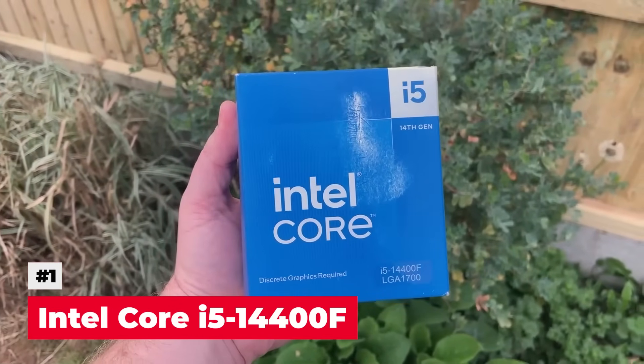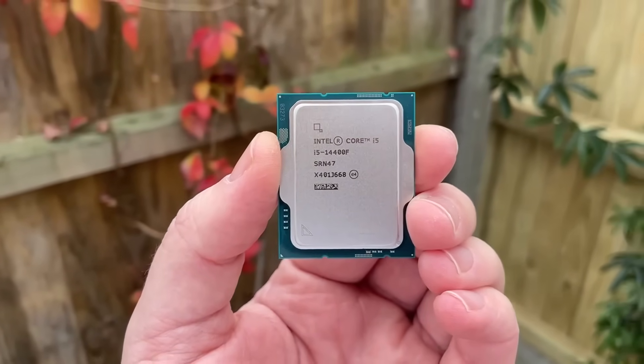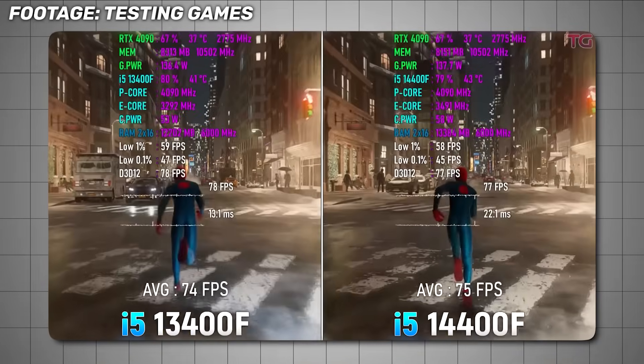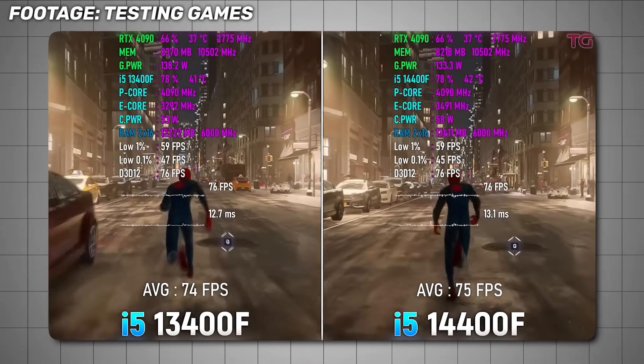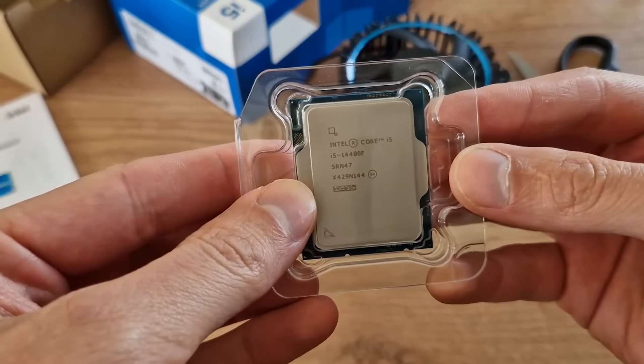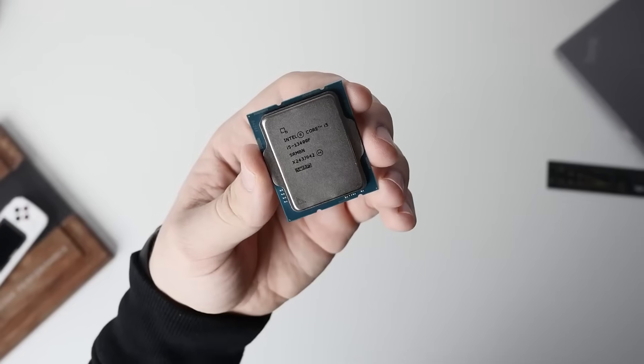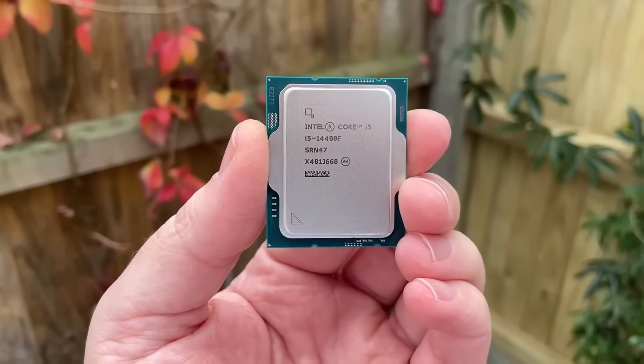The first CPU you should avoid is the Intel Core i5-14400F. It doesn't offer a meaningful improvement over the i5-13400F — it performs almost identically, but it tends to run hotter. Because of that, and because the i5-13400F is cheaper and more efficient, I don't recommend the i5-14400F.